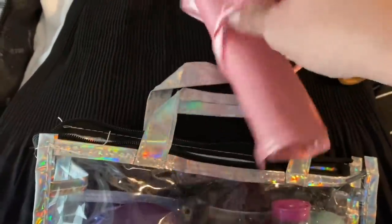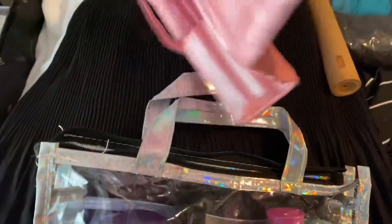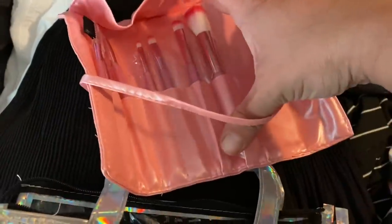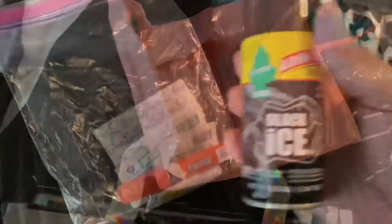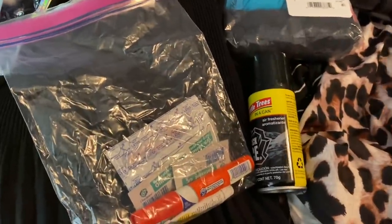Here are my travel set of makeup brushes — some haven't even been used yet. I'm also bringing this little Little Trees in a can for the bathroom, because you've got to be courteous.